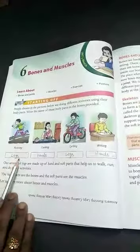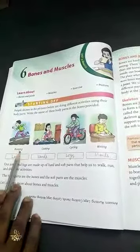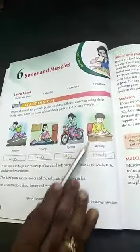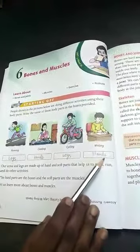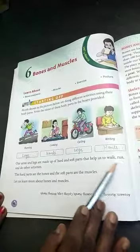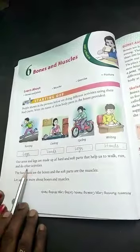What body parts are being used? You can see running — legs and hands. Cycling — legs. Your arms and legs are made up of hard and soft parts that help us to walk, run, and do other activities.